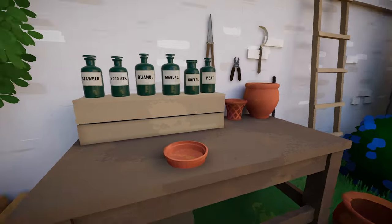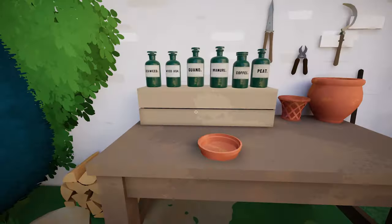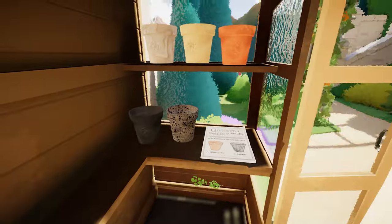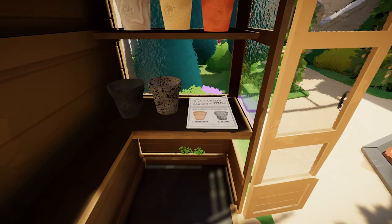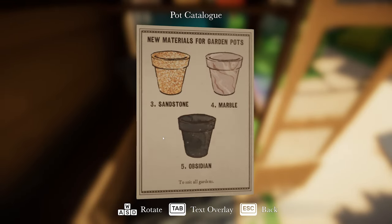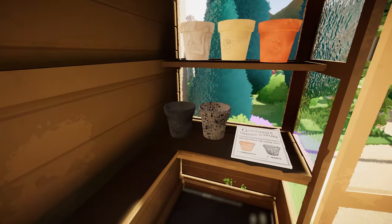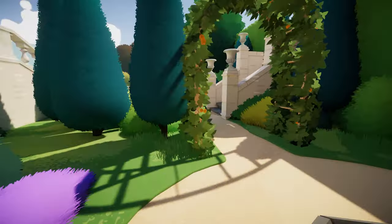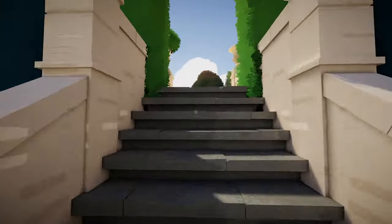At the boathouse area: 'The flower growing companion. Tips for growing hydrangeas. Hydrangeas are beautiful flowers that contain anthocyanin, which is a pigment that can change colour depending on the pH level of its environment. The colours can vary between red, purple and blue.' Could be important. There's also a pot catalogue listing new materials: terracotta, granite, sandstone, marble and obsidian. I imagine we're going to have to plant one of these plants in a particular pot. We'll come back when we know which one we need.